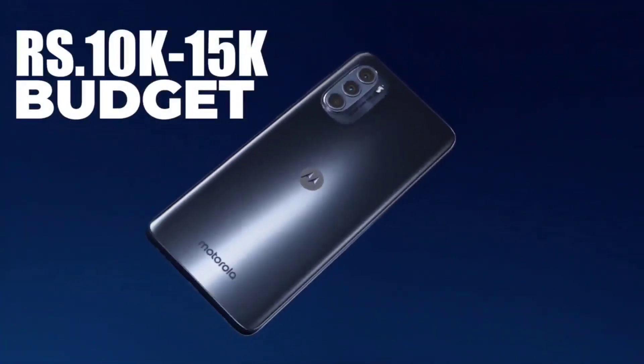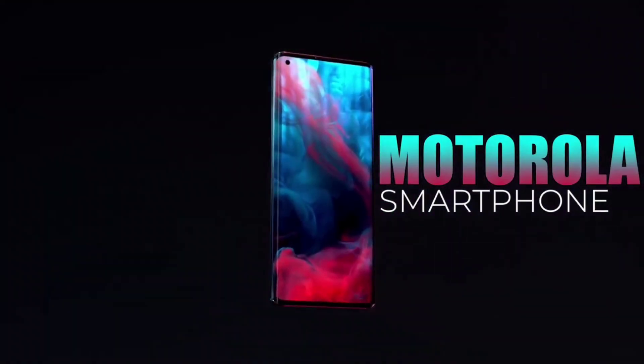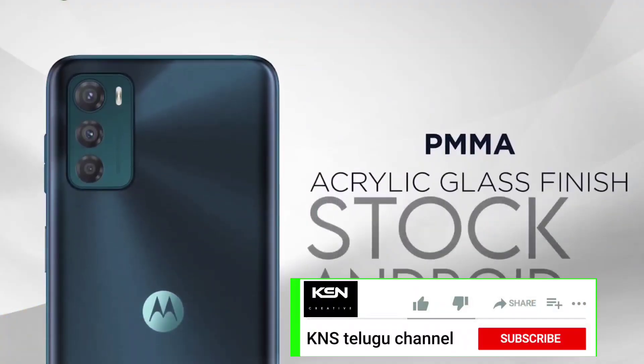Hi friends, my name is KNS Telugu Channel. This video is about phones in the ₹10,000 to ₹15,000 range. If you are looking for the best Motorola mobiles, the best top 5 Motorola mobiles under ₹15,000 are covered here.